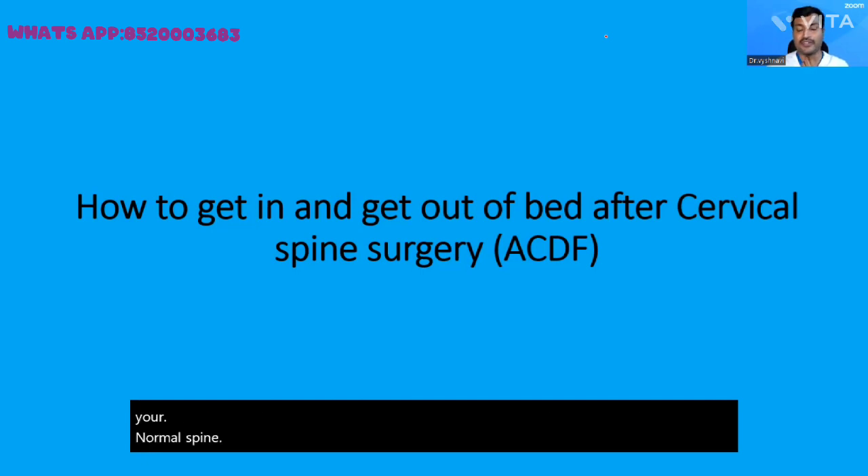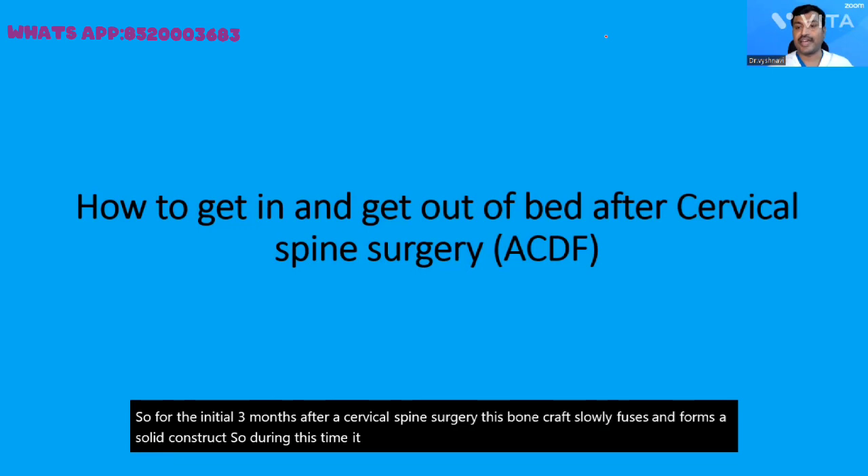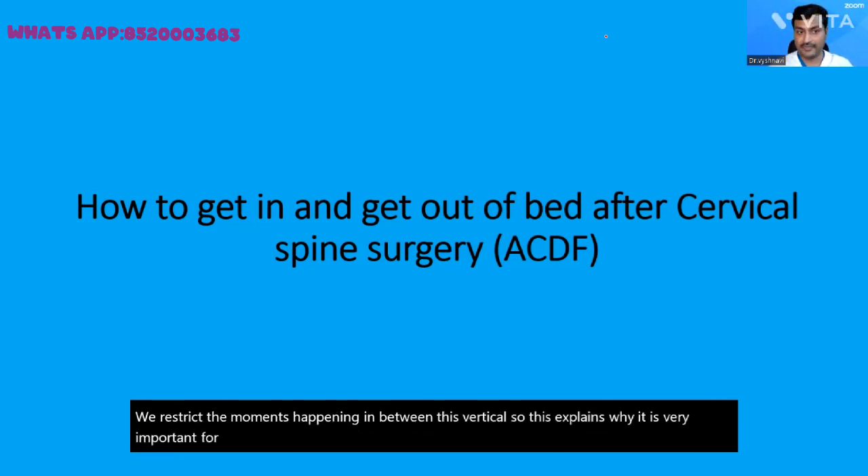In addition to bone graft, your surgeon would have placed a plate with a few screws. For the initial three months after cervical spine surgery, this bone graft slowly fuses and forms a solid construct. During this time it becomes imperative that we restrict the movements happening between the vertebrae. This explains why it is very important for you to learn how to get in and out of bed after cervical spine surgery.